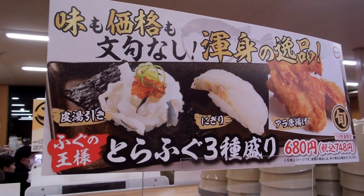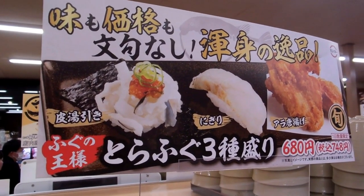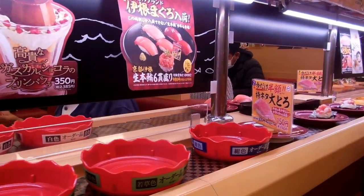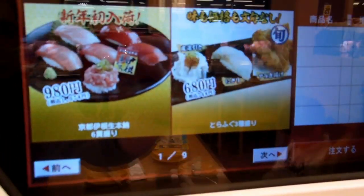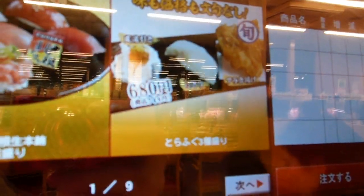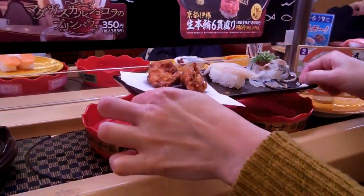However, this particular night they had Fugu pufferfish. A little bit expensive — it was $7.50 for a plate of pufferfish. But we had to do it, didn't we? We had to do it because we had to make a video about it, and we had to try the pufferfish as well. We've eaten pufferfish before and didn't die, so we thought we'd give it another try.